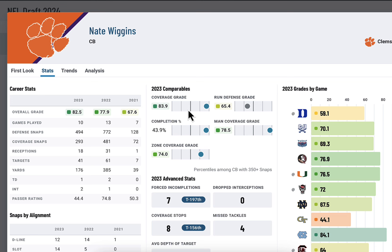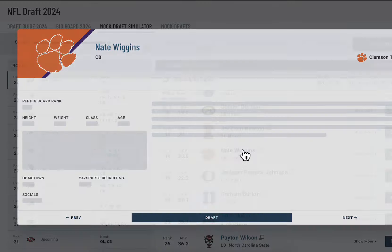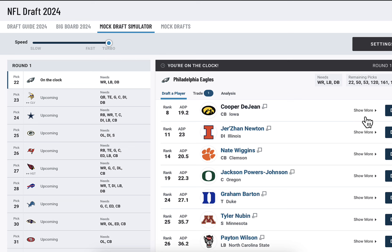Nate Wiggins: 83 coverage grade, 65 against the run, 78 in man coverage, 74 in zone. Missed tackles: 4. Cooper Dejean has 5 missed tackles — so about the same. Cooper played 705 snaps, Wiggins 494. So Dejean almost played double the snaps and only has one more missed tackle. Cooper Dejean just seems like such a freak athlete that only comes around once in a while. I love his size and you could put him in the slot, outside corner, or safety — wherever he fits the team best. Cooper Dejean is my number one pick for the Philadelphia Eagles.